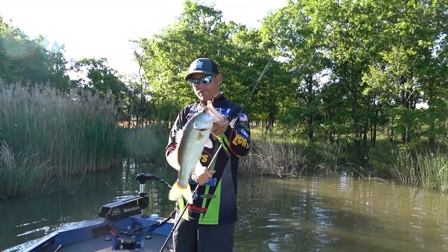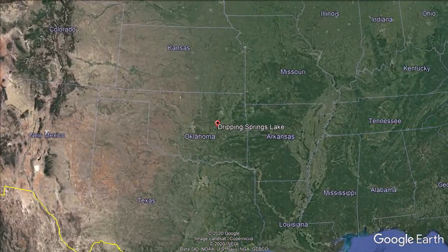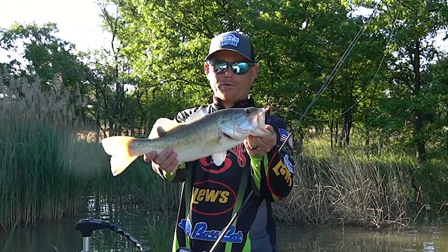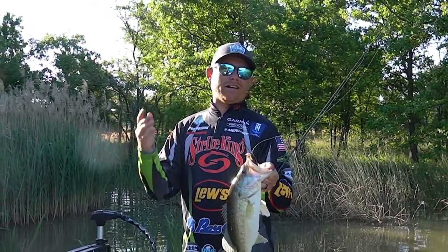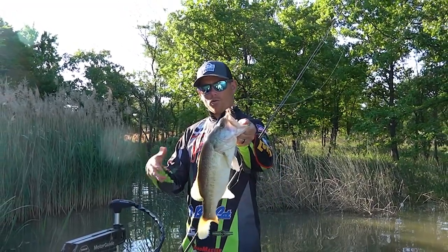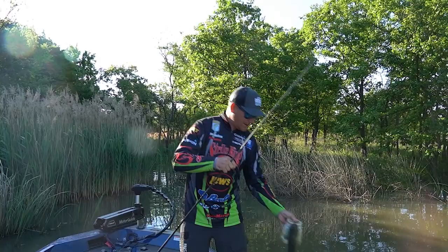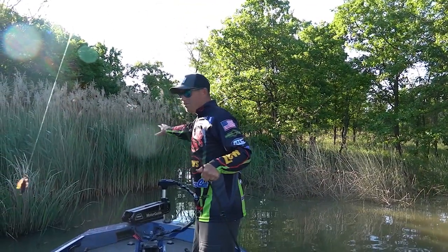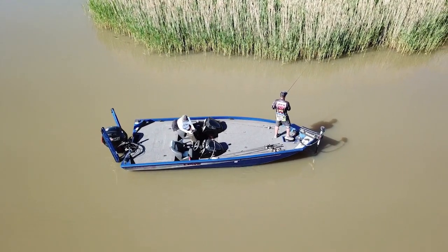Nice Dripping Springs bass. Here we are in central Oklahoma right now on Dripping Springs Lake. This lake is known for giant bass. The other day we talked to a guy that caught an 11-pound bass on this lake. This one's probably in that two-and-three-quarter to three-pound range. If you notice, this lake is surrounded by reeds — a lot of different grass mixture. When that's the case, those fish are going to live shallow.